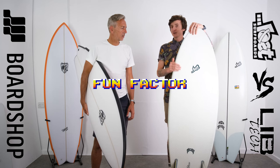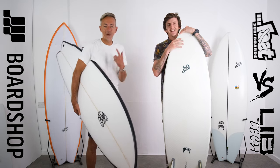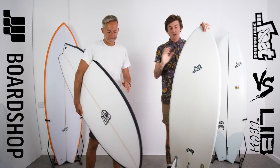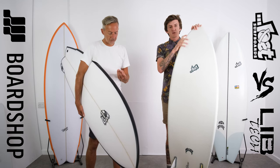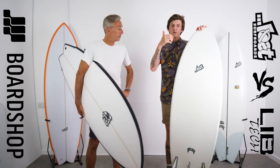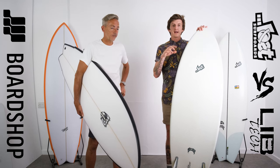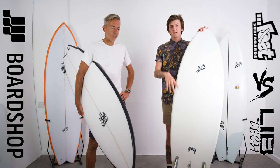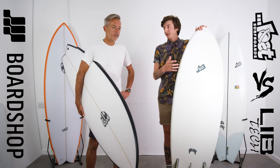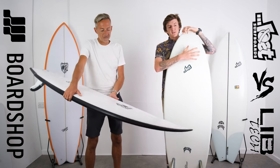Fun factor. This is where, having surfed both, I found the Round Nose Fish just pipped it — because of how you could get the twin fin feel, the two plus one trailer feel, or a thruster feel from one board. That made it more fun for me because I can fly down the line and pretend I'm looking cool, or try and pretend I'm turning better than I am. Going fast is what's fun for me. I gave this four and a half.